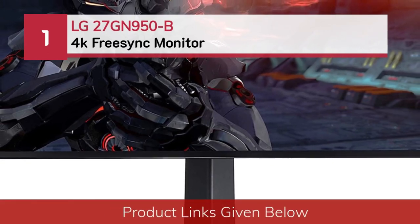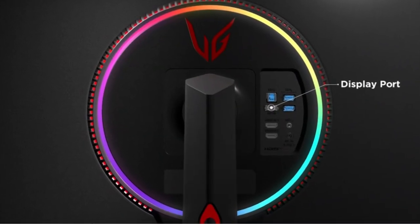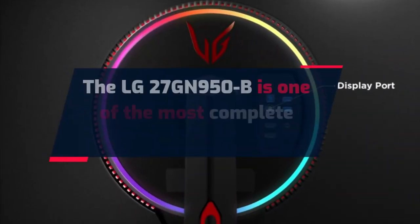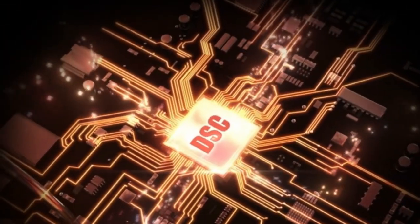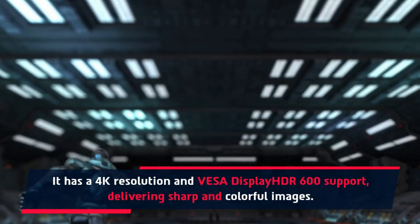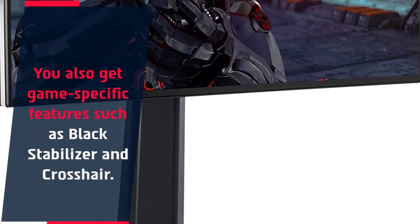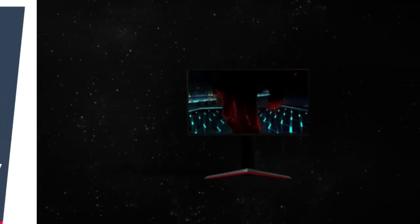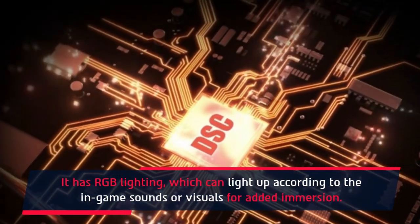Number 1: LG 27GN950B 4K FreeSync monitor. The LG 27GN950B is one of the most complete gaming monitors. It has a 4K resolution and VESA DisplayHDR 600 support, delivering sharp and colorful images. You also get game-specific features such as black stabilizer and crosshair. This monitor might be expensive, but it is worth every penny. It has RGB lighting which can light up according to the in-game sounds or visuals for added immersion.